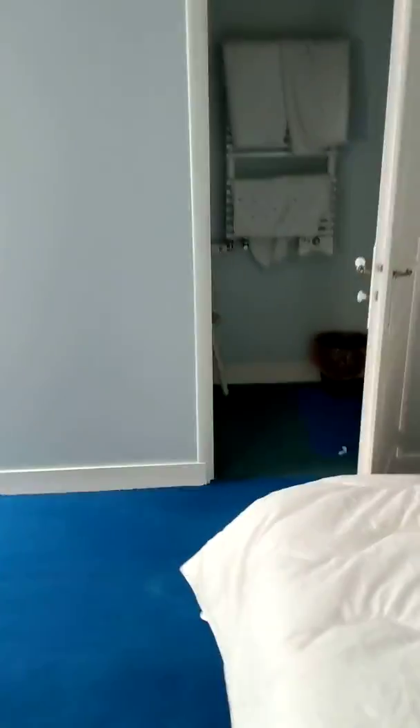This is one of the queen bedrooms. And here is another queen bedroom — this one has its own shower and a little sink in there.